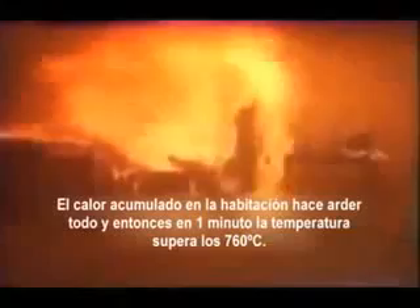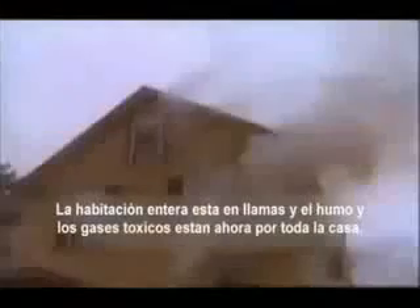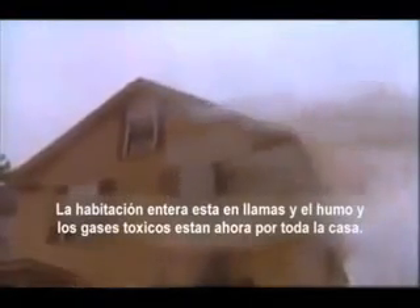Three minutes, 41 seconds. The energy in the room suddenly ignites everything. Within one minute, the temperature has risen to over 1,400 degrees. Flashover. The living room windows break out, and the entire room fills with flames, forcing huge amounts of smoke and toxic gases throughout the house.